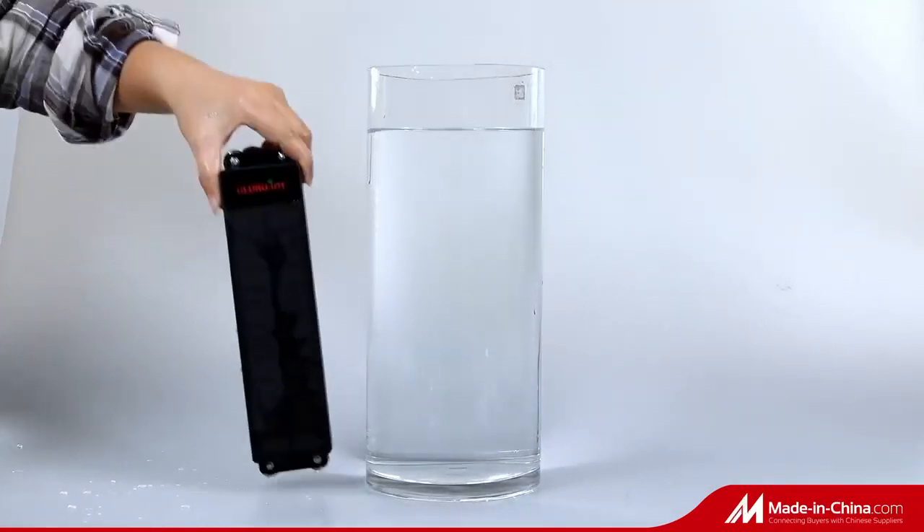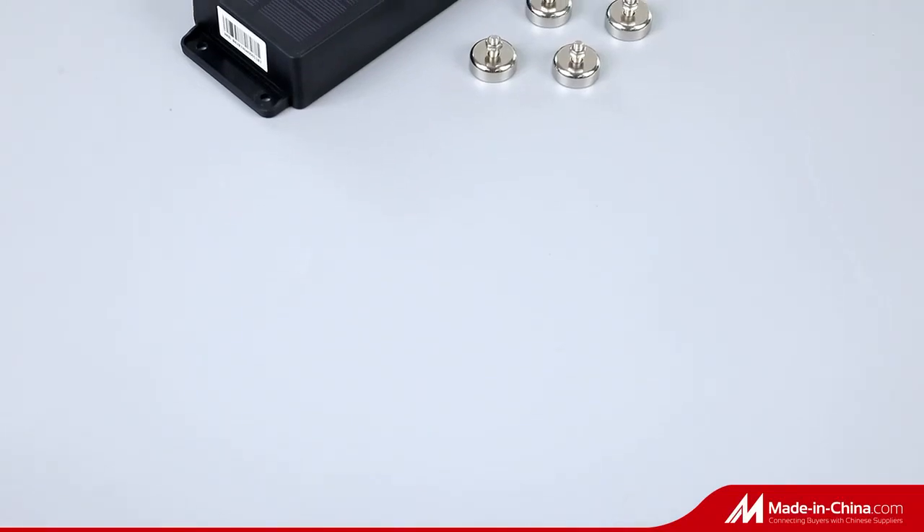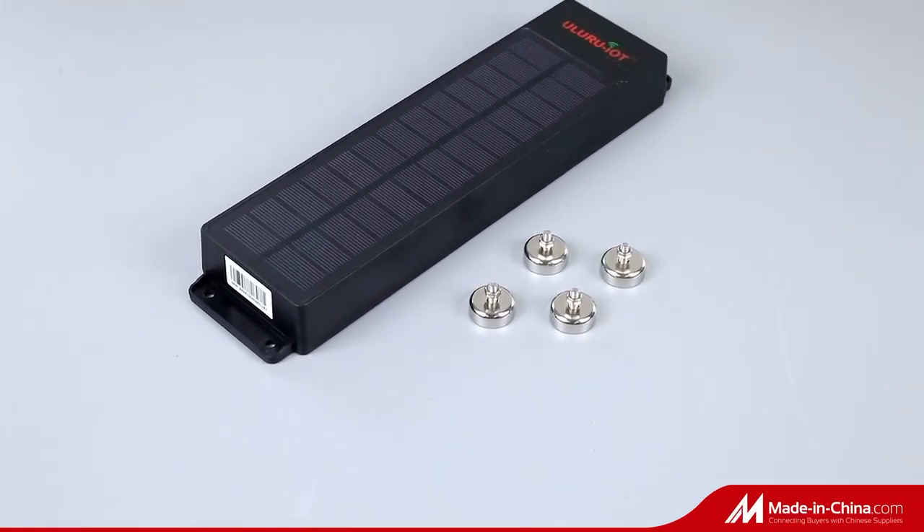This device is mainly used for containers, trucks, trailers, cargo, fishing boats, etc.